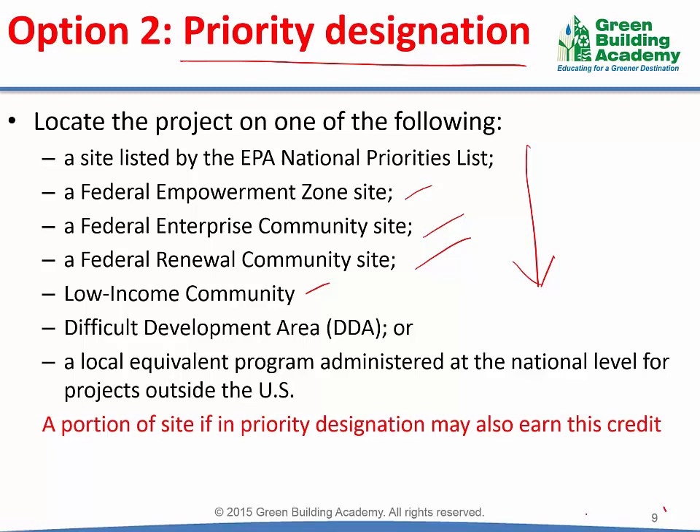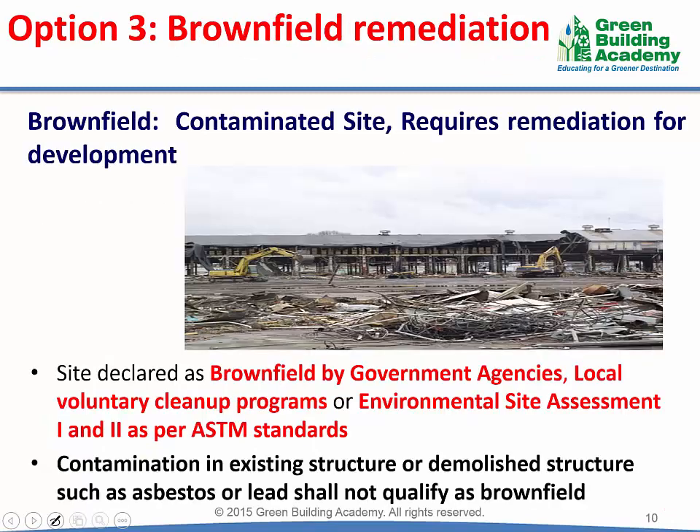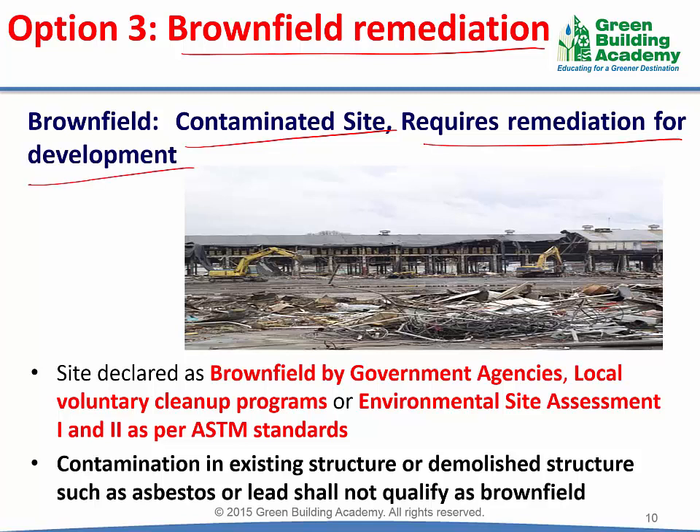The project can earn this credit even if only a portion of the site is located in a priority designation. The third option to achieve this credit is to redevelop a brownfield site. A brownfield site is a site which was previously contaminated and requires remediation prior to development. For example, a site which was previously a workshop, a chemical factory, or a gas station might have polluted the soil and must be remediated prior to development.